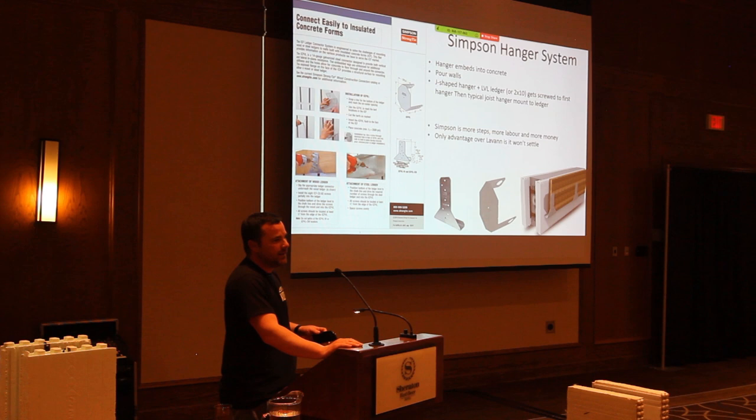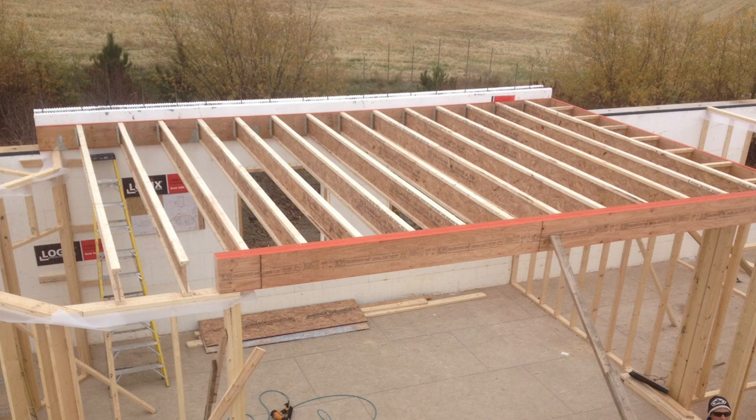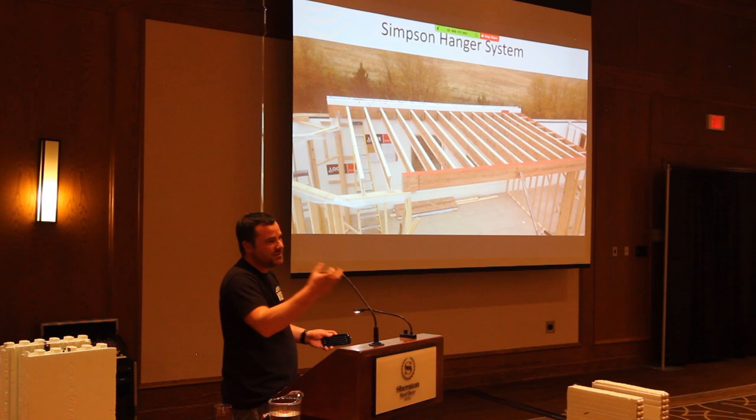The advantage of the Simpson system is you can get a perfect laser line for the floor if something funny happens, but we've done lots of Levan systems and it's way easier — takes just a few extra minutes of forethought and you won't get any settling really. The whole building settles as a whole. You can see here the foam is still continuous behind the ledger — so looking for the LVL ledger on infrared, you probably won't see it clearly, though you might see some imagery from the screws.